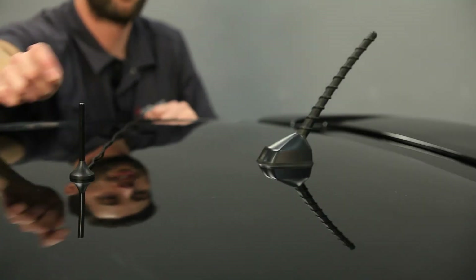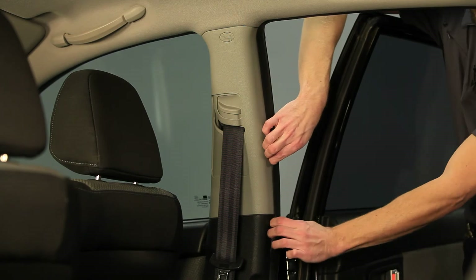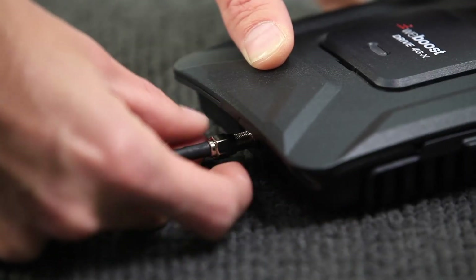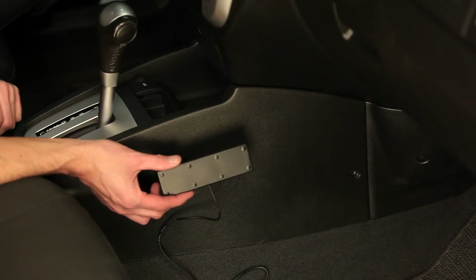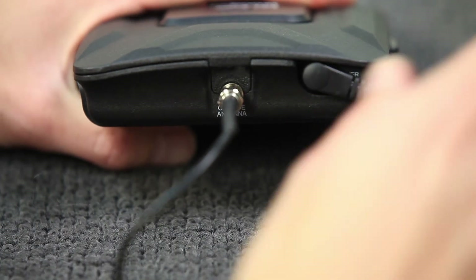To install the Drive 4GX, you'll place the outside antenna on the roof of your vehicle and run the cable inside to the booster. Then connect it. Place the inside antenna near where you put your phone while driving and connect it to the signal booster as well. Then power it up and you're done.